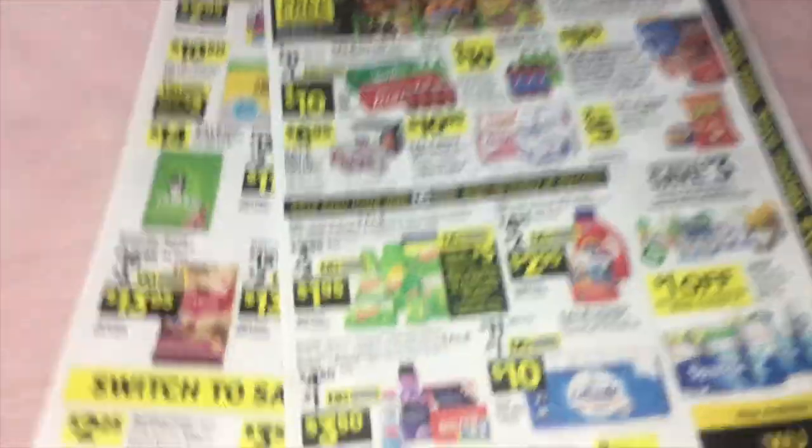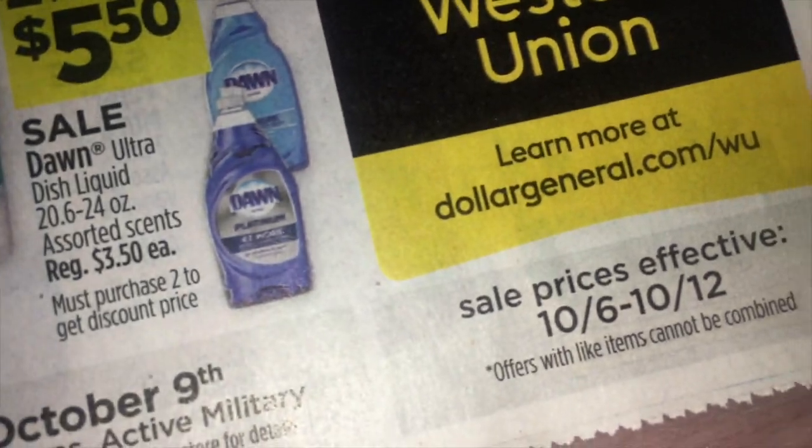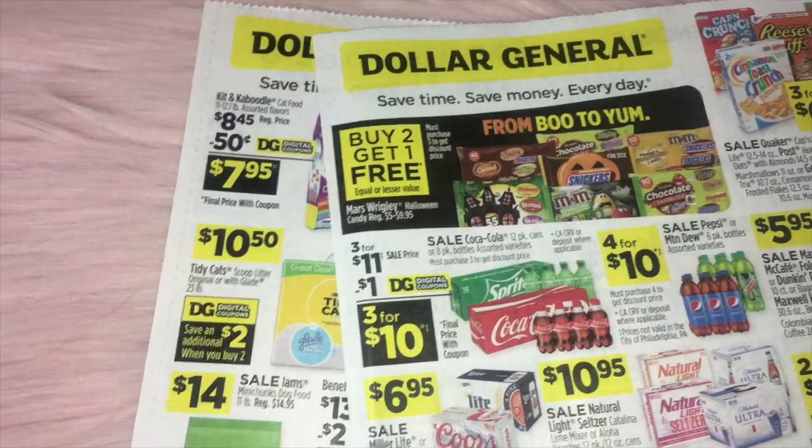Let's take a look at what Dollar General is going to have going on this Sunday. This is the Dollar General ad for October 6th to October 12th.